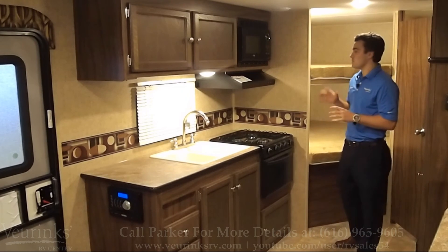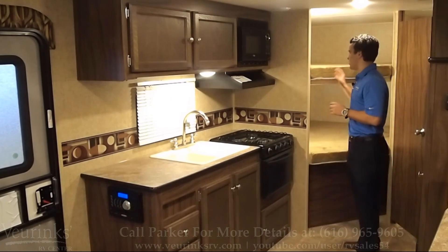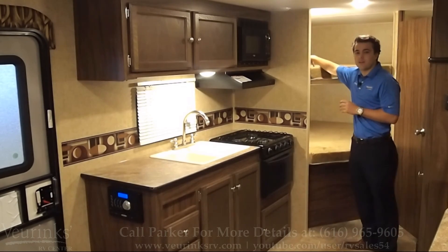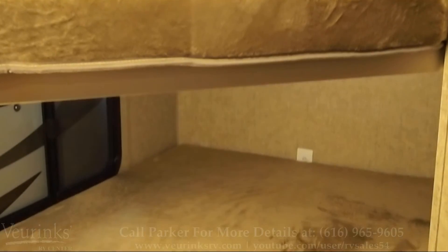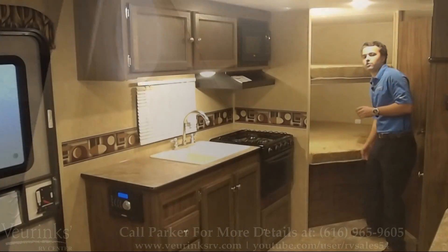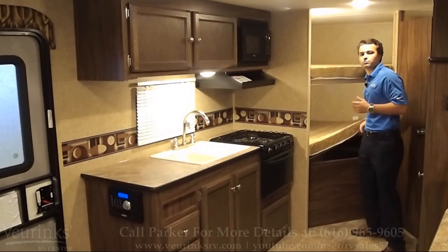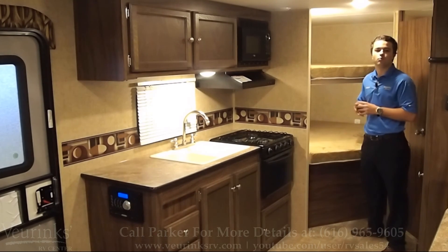Getting back into the bunk area — double-double bunks is what we like to call these on top. A lot of the competition will have just a single twin bunk on top of a double bunk. These will give you plenty of space in case your kids want to bring any friends along. There's a window below as well for a little more natural light coming in, and LED lights on both bunks. Storage underneath the bottom bunk for all those board games, extra clothes, anything you want to get out of the way.